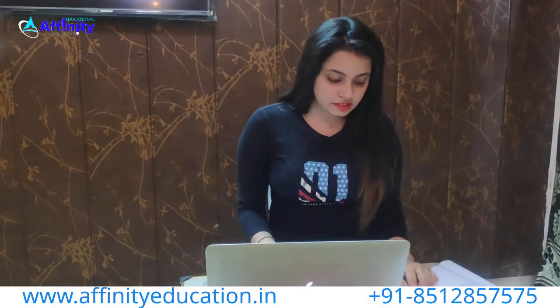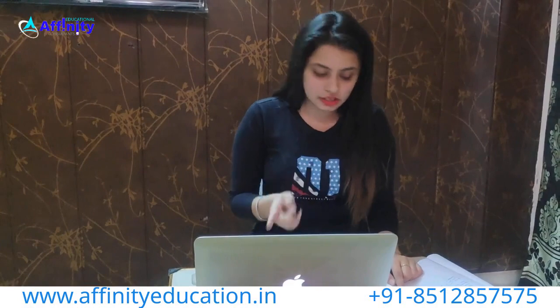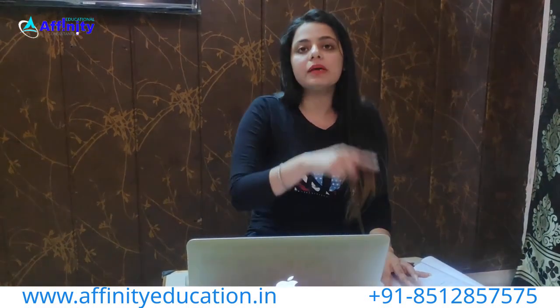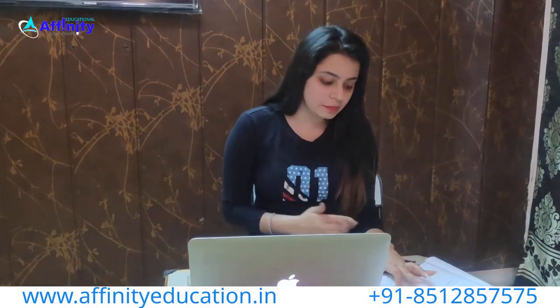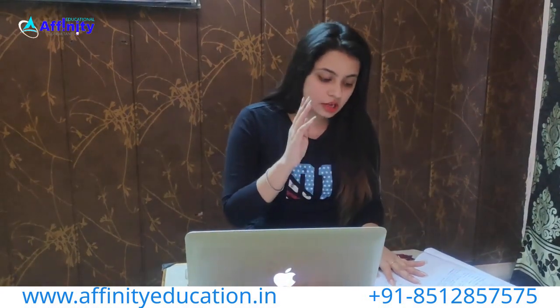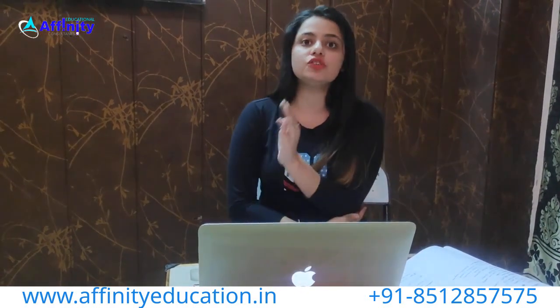Scholarships are available on a merit basis. If you are in the top 100 rank in MET, you will get a 100% scholarship. If you are ranked between 100 and 5,000, you will get a 90% scholarship. There are various scholarship tiers available, but they apply only if your rank is less than 1,000 for the highest benefits.